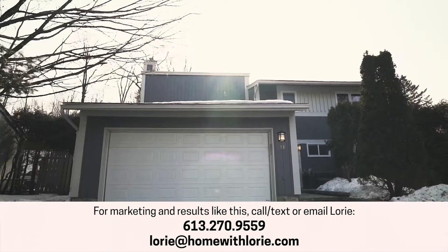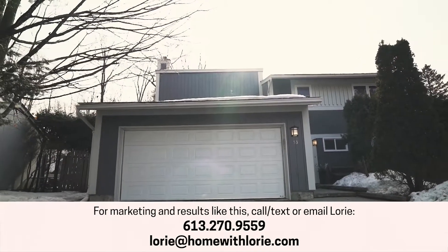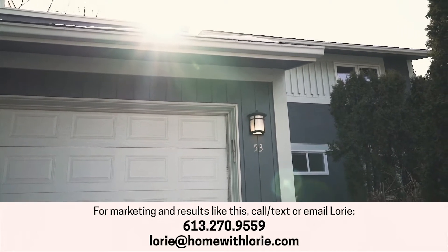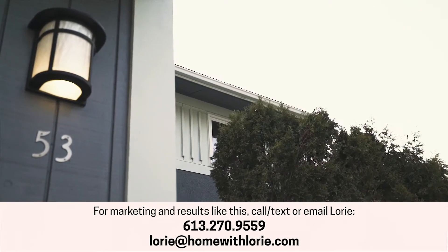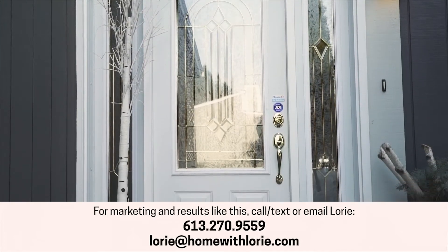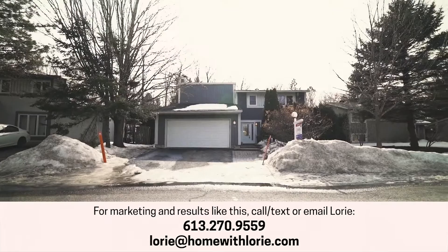One of the things that we absolutely love about our clients when they're listing their home is the whole process. We get to know them, we take the home from before to after, and then they achieve results that they weren't expecting. And then voila, the house is sold.